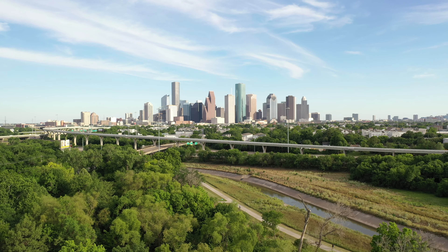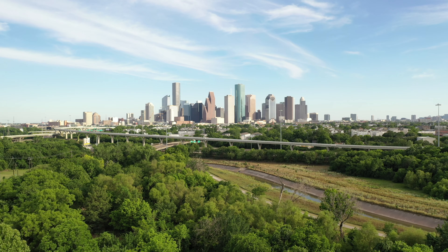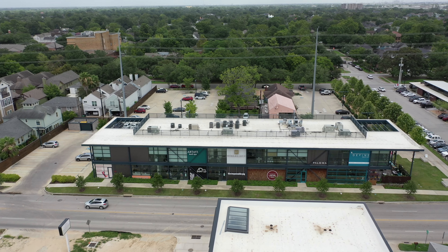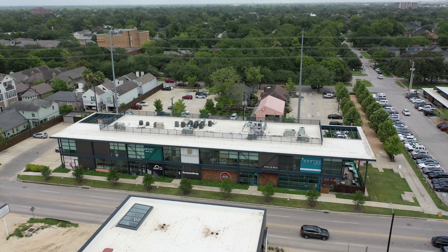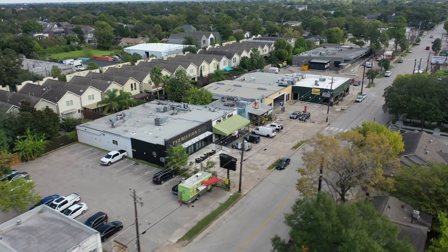This property is zoned to highly desired Harvard Elementary with easy access to major highways and close proximity to some of the Heights' greatest attractions, including the Hike and Bike Trail, Donovan and Stude Parks, Heights Mercantile, the new MKT development, as well as countless bars and restaurants.